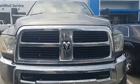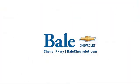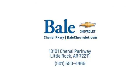See what it can do when you take it for a test drive. Looking for an unbeatable deal? Come to Bale Chevrolet — we look forward to helping you.